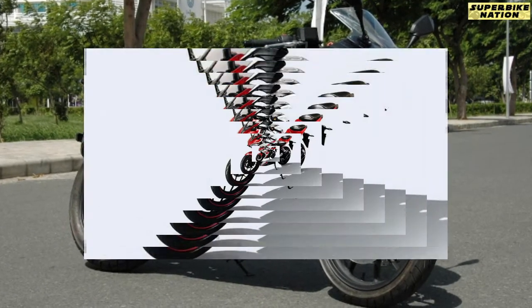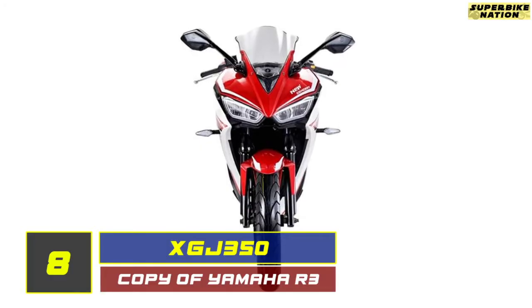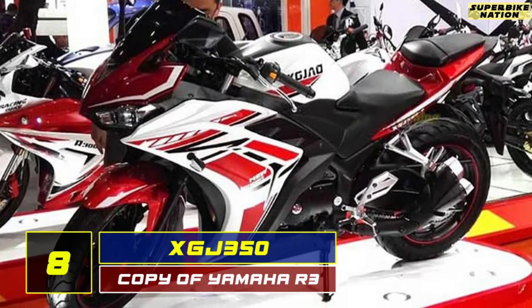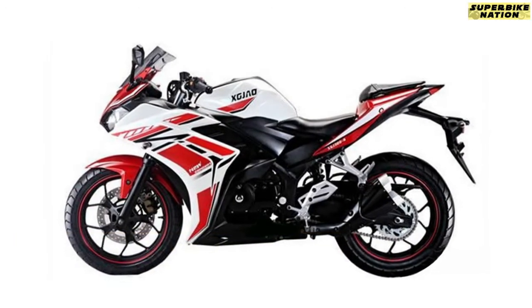Next at number 8, it's the XGJ350. This is a clone of the Yamaha R3, developed by Chongqing XG Zhao Motorcycle Manufacture Cooperative, which has a long track record of copying global automotive designs and selling them in China and Pakistan.